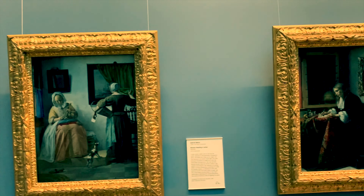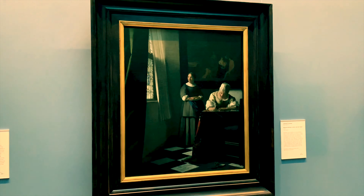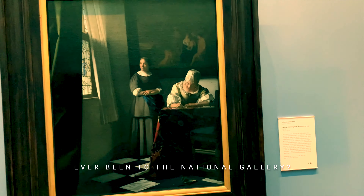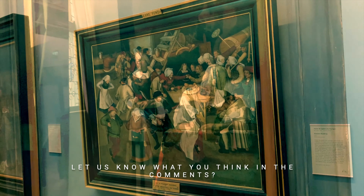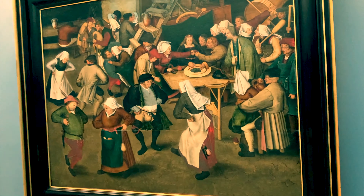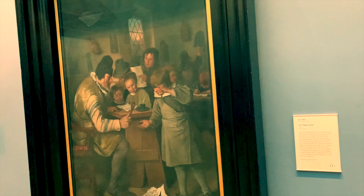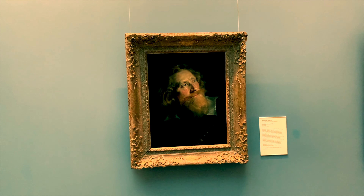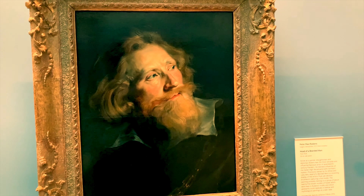Further along in the Dutch section is one of my favourites — Vermeer's Woman Writing a Letter with Her Maid. It's so vibrant and beautifully lit. This frivolous scene of a peasant wedding is by Pieter Bruegel the Younger, and beside it hangs a work by Jan Steen. And this radiant image, Head of a Bearded Man, is by the Dutch master Peter Paul Rubens.